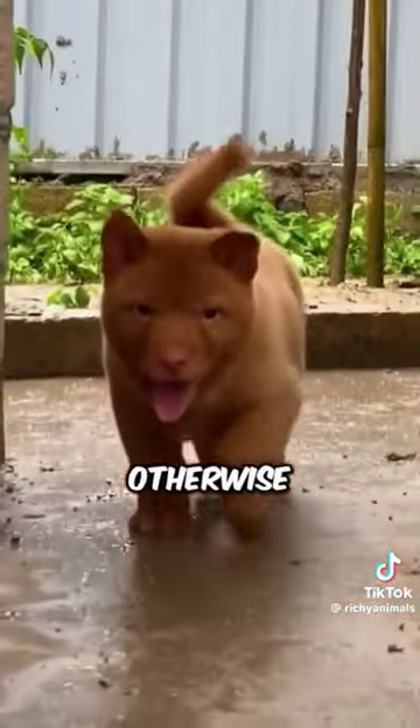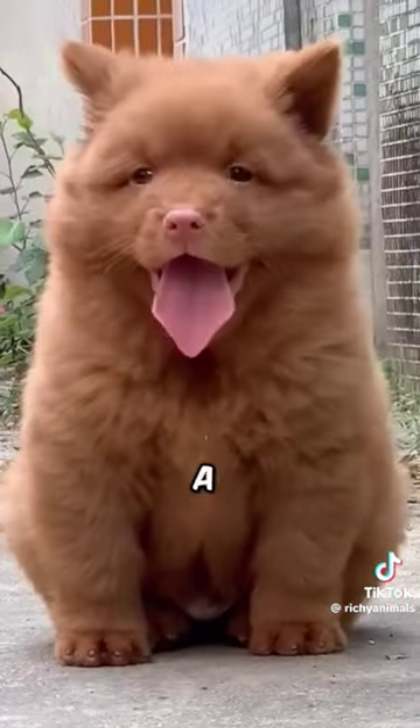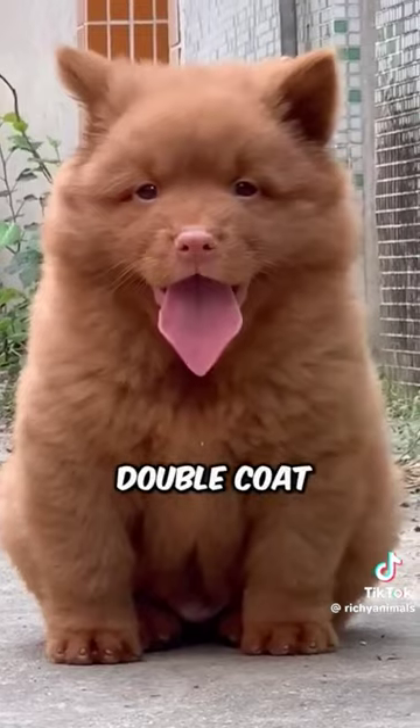Number one is the Cat Dog, otherwise known as the Hamong Dog. They have such a unique appearance, with erect ears, a sturdy build, and a thick double coat.